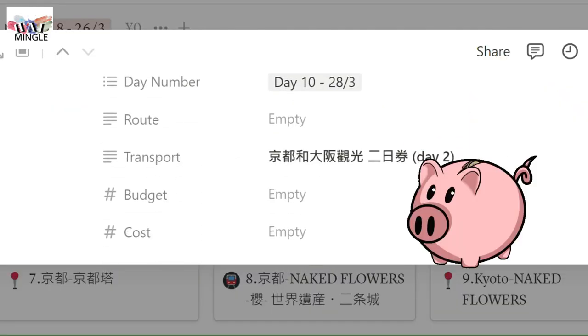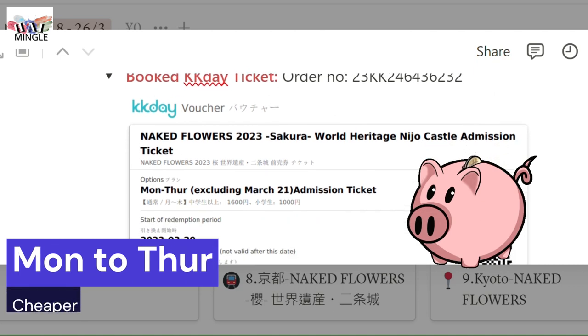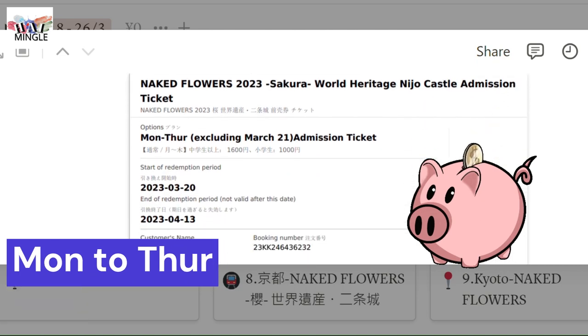Here's the deal: if you want to visit at a lower price, go there from Monday to Thursday because the tickets are cheaper than on Friday through Sunday.